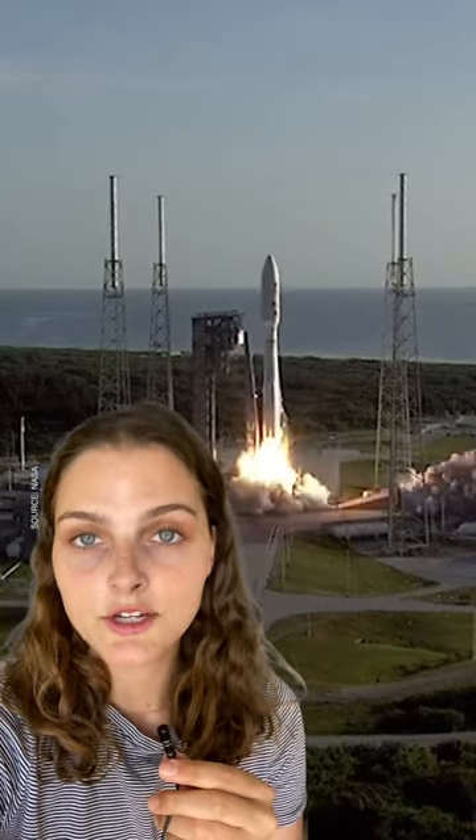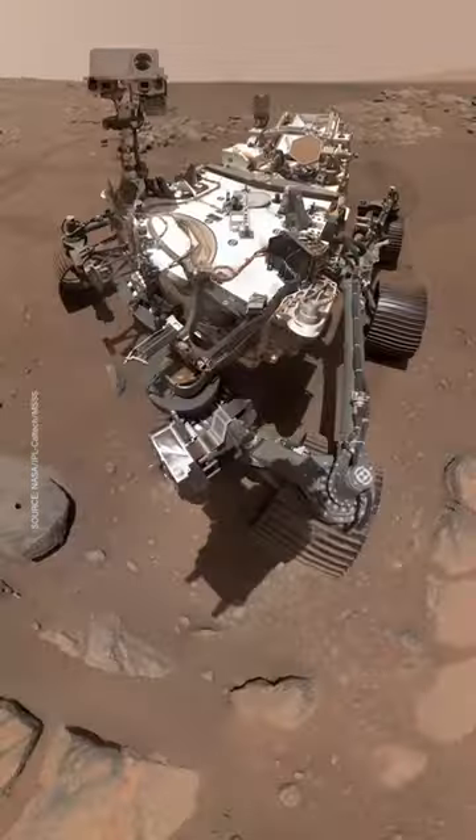MOXIE was launched in July 2020 along with the Perseverance rover. Just for fun, here's Perseverance taking a selfie.